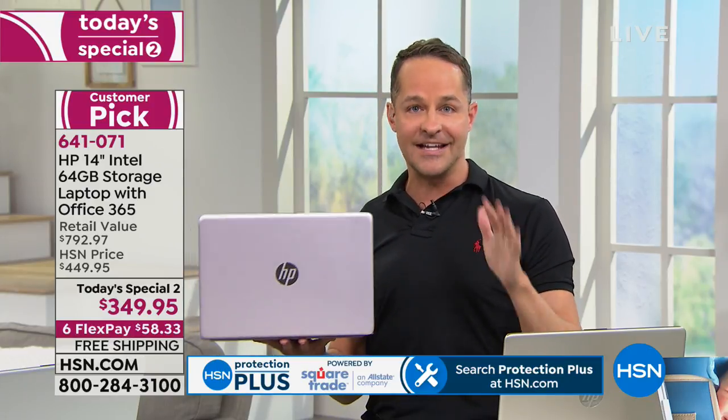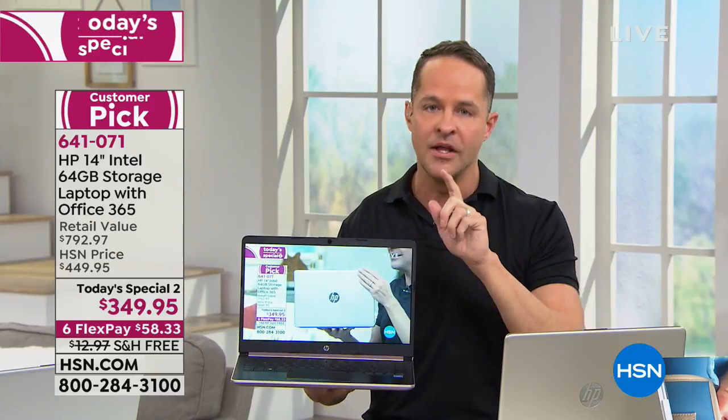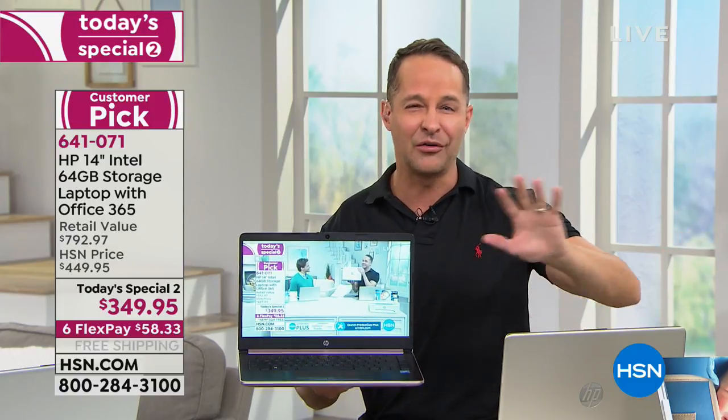Intel — this is Intel Inside, the number one processor company in the world. They make processors for computers. This is a full computer processor, meaning you've got full computer power. For example, full Microsoft Office 365 — we'll talk about that in a minute. This is full Windows 10. To prove that right away, I want to go into my computer. I have the webcam up and running, and I have hsn.com up and running on another page.